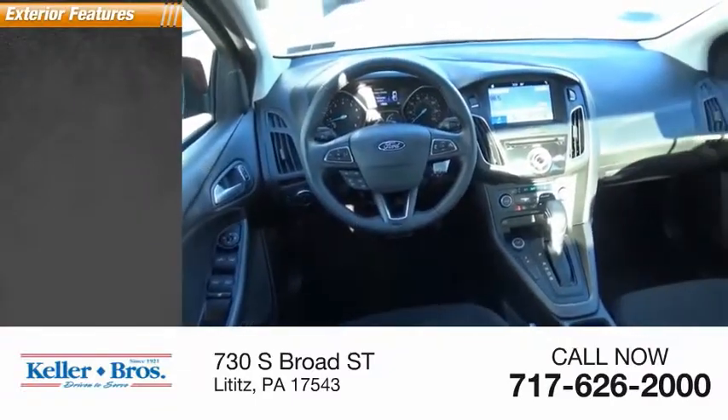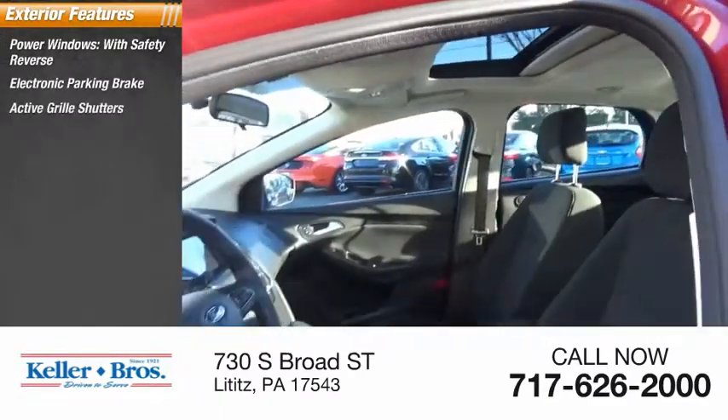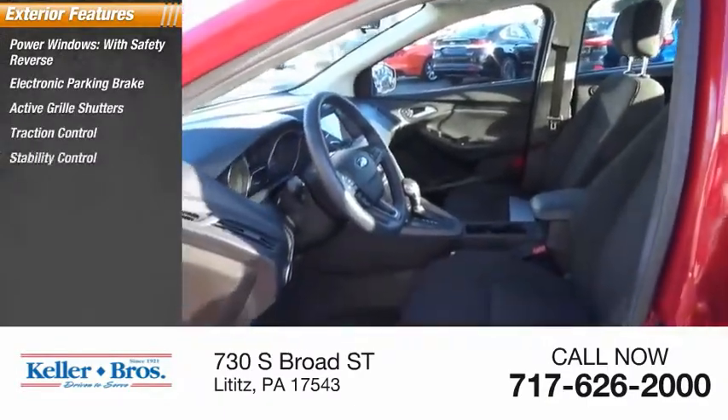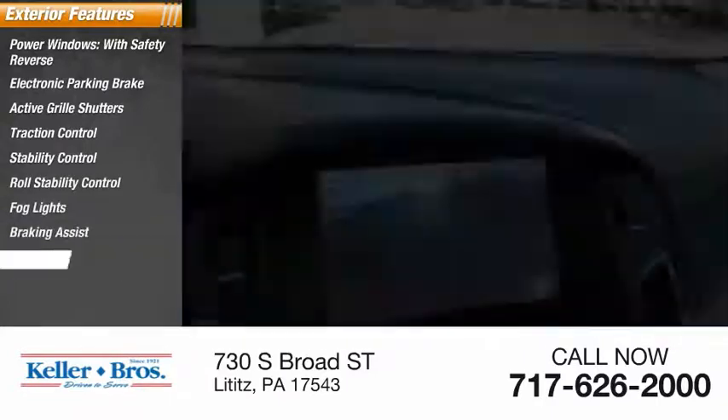Here are some of this vehicle's great options: power windows with safety reverse, electronic parking brake, active grille shutters, traction control, stability control, roll stability control, fog lights, braking assist, and power brakes.